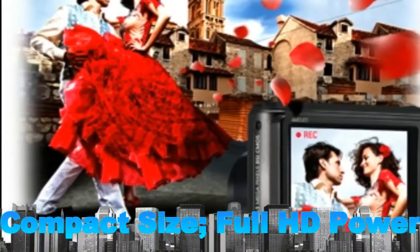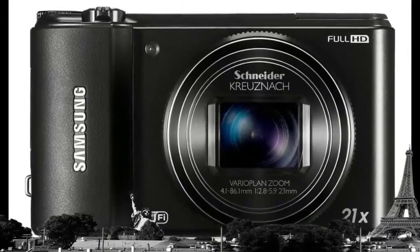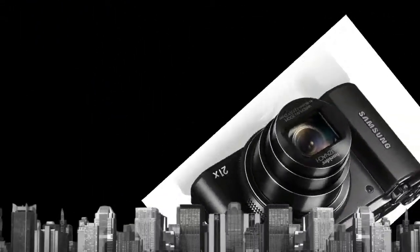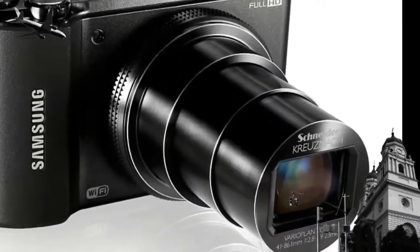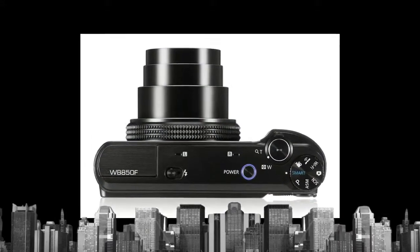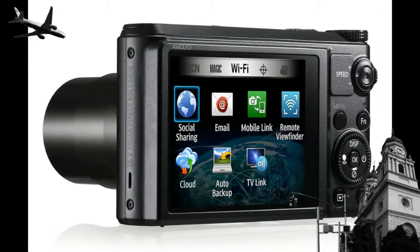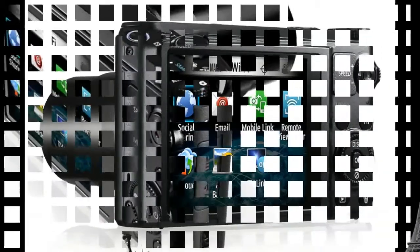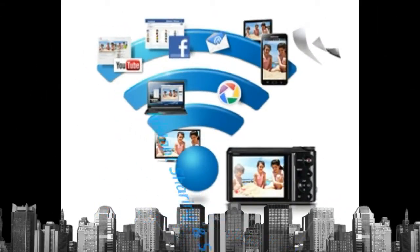Leave your camcorder behind and still create home movies worthy of your 1080p HDTV. In addition to taking professional quality photographs, the WB850F shoots 1920x1080p Full HD video at 30 frames per second with lifelike color and extraordinarily sharp details. Its H.264 format allows longer recording than a camera with MJPEG video, so you can capture more of the action, then hook up your WB850F to your HDTV and watch your brilliant HD footage in the comfort of your living room.